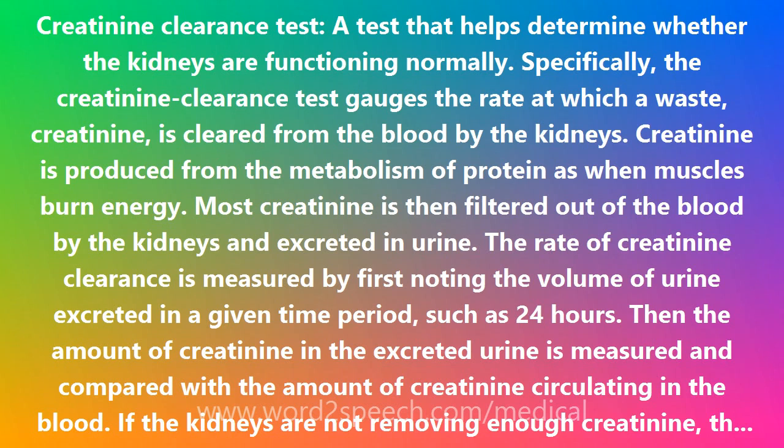However, the Creatinine Clearance Test can usually detect waste build-up in the blood before it threatens the body. Doctors can then have an opportunity to eliminate the cause of the build-up and restore blood creatinine to normal levels. A creatinine clearance test thus plays a key role in preventive medicine as well as in diagnostic and therapeutic medicine.